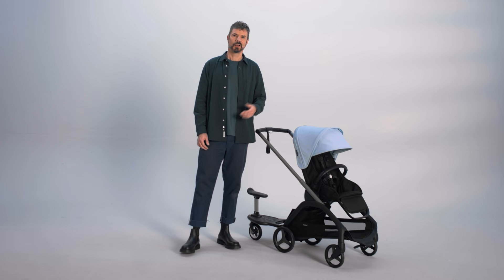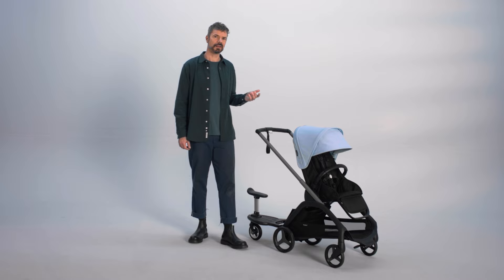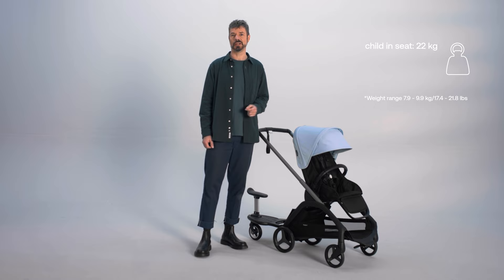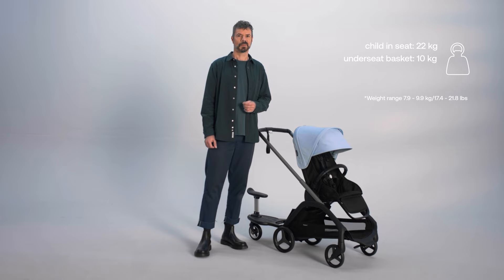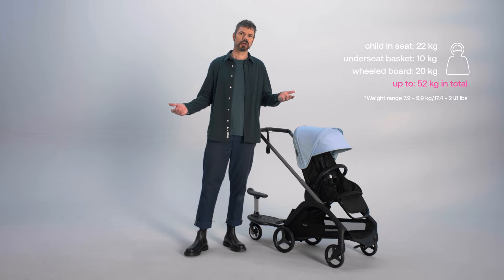The Bugaboo Dragonfly's lightweight yet strong design has a surprising capacity packed into its sturdy frame. Despite only weighing from 7.9 kilos, the seat accommodates up to 22 kilos, and the roomy underseat basket holds up to 10 kilos. For even more flexibility as your family grows, you can add a wheelboard for another 20 kilos of strolling capacity, so you can always enjoy spacious and efficient convenience.